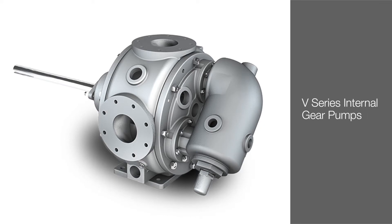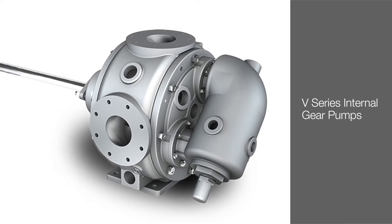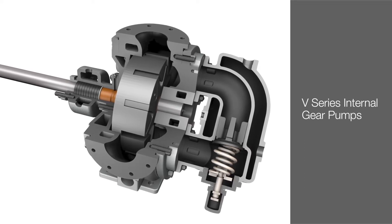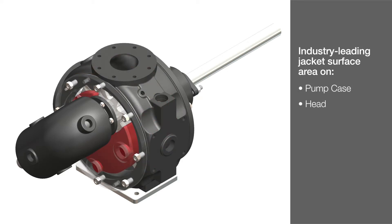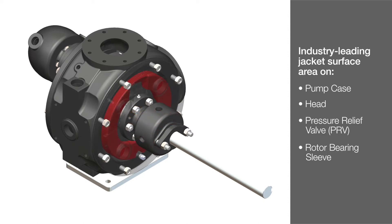V-series pumps feature a series of design enhancements to make them the ideal solution to optimize product transfer and handling in all asphalt-related applications. The V-series innovative design includes a wide variety of new and standard-setting features that have established a series of industry-firsts within the asphalt market. These features include an industry-leading jacket surface area on the pump case, head, pressure relief valve, and rotor bearing sleeve that enables more uniform pump heating. The V-series design also incorporates jacketing placed behind the pump rotor on the rear adapter plate, which eliminates a known cold spot that can lead to hard startups and premature pump and seal failures.